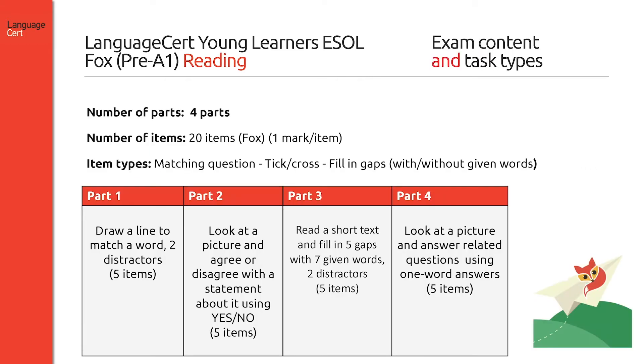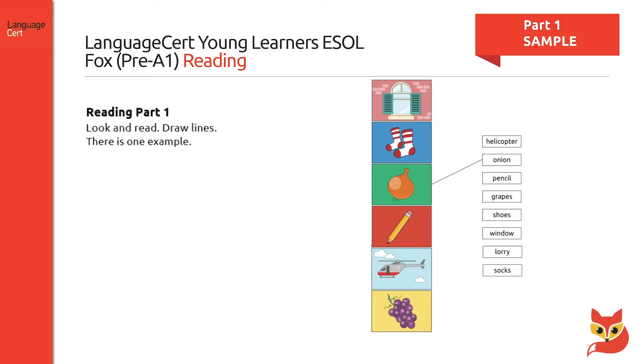The reading component has four tasks and a total of twenty items. Candidates are required to answer multiple choice questions each providing three options, tick or cross questions, and gap filling questions. Part one requires candidates to look at five visuals and draw a line to match with a word. Two extra distractors are provided, so candidates are given seven words but only five visuals. An example is always given to guide candidates.